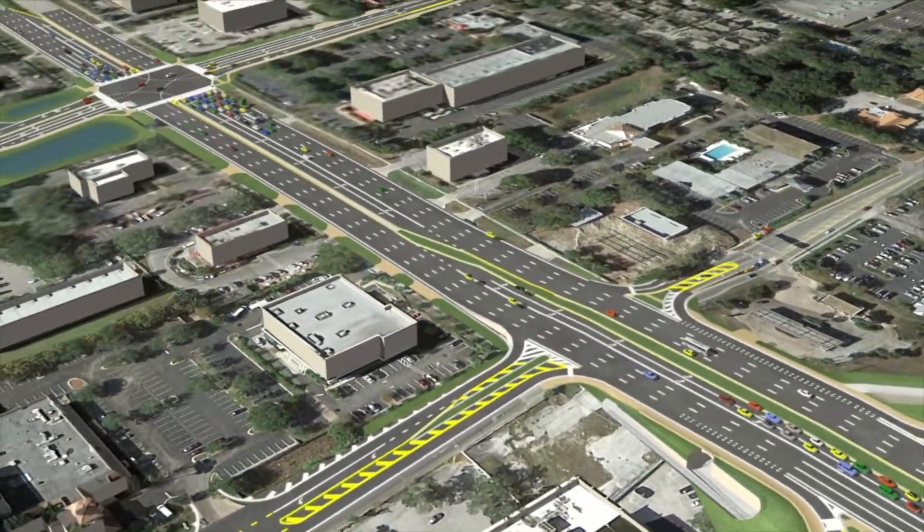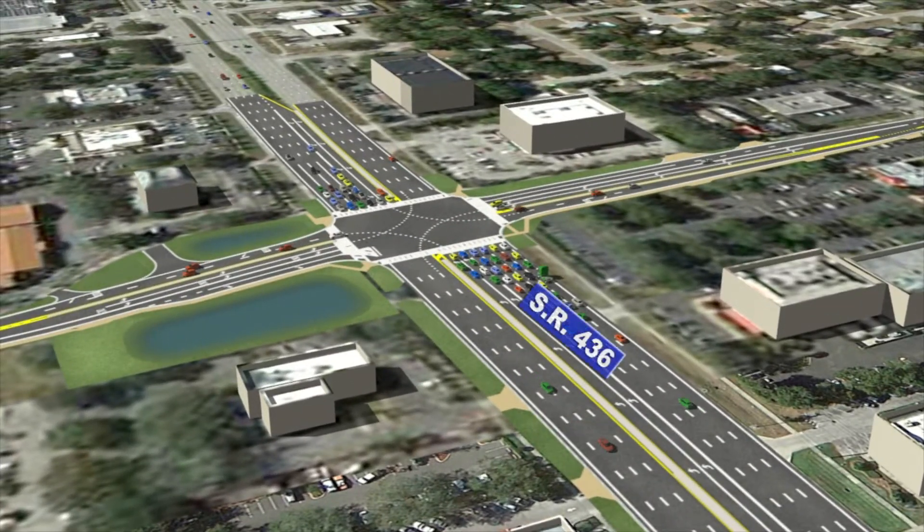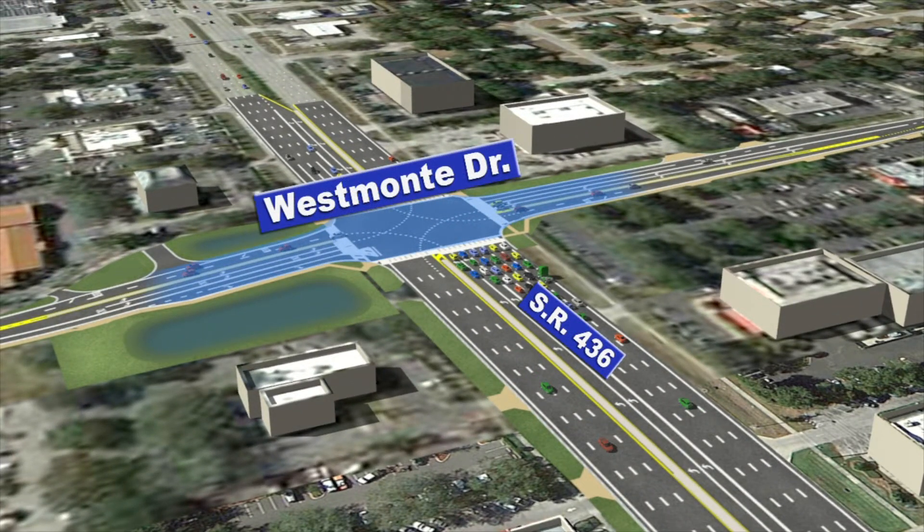Traffic needing to turn left onto either of those roads will be redirected to Westmont Drive, where additional turn lanes will be constructed.